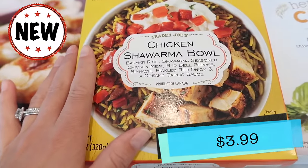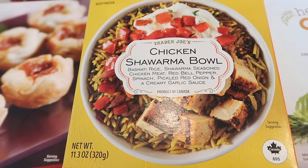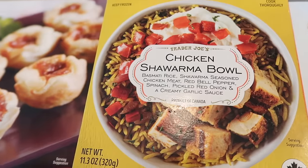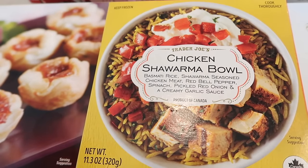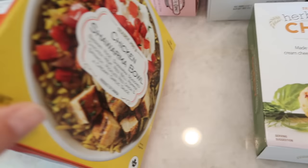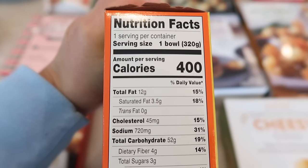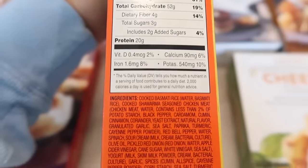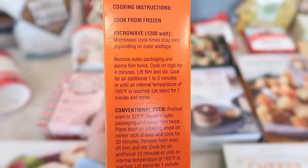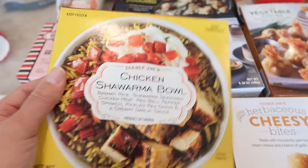Chicken shawarma bowl — this is new. I heard from a friend who works at Trader Joe's that this was insanely good, and he's very picky. It is basmati rice, shawarma-seasoned chicken meat, red bell pepper, spinach, pickled red onion, and a creamy garlic sauce. This is from Canada. Tim's really going to enjoy this — it's right down his alley. The suggested cooking method is microwave, but a conventional oven is also an option, so you can take this to work with you if you wanted to.